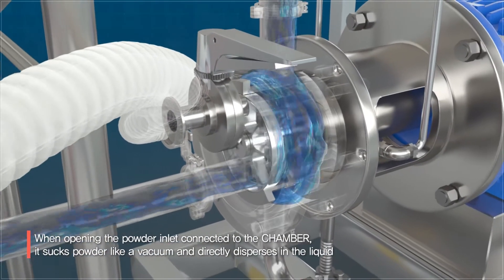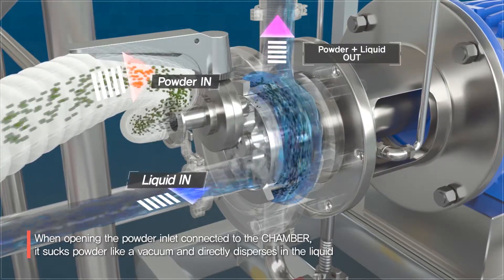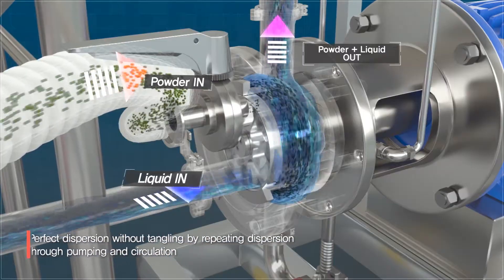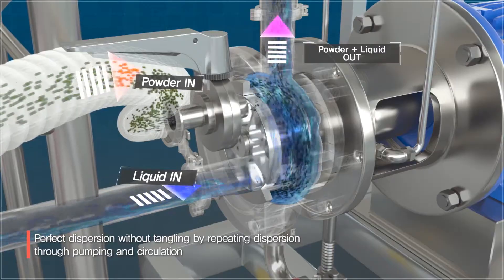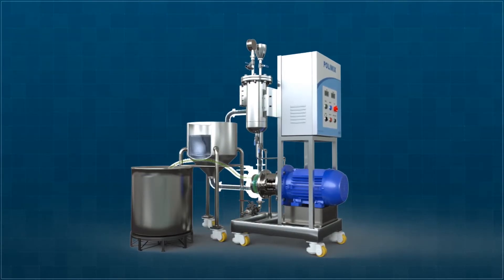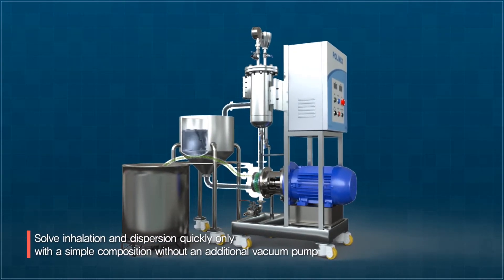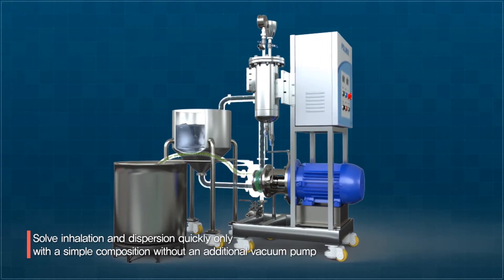When the powder intake connected to the chamber opens, it directly disperses powder into liquid by sucking it like a vacuum cleaner. It disperses perfectly without aggregating by repeating dispersion through pumping and circulating until the process ends. It is an innovative groundbreaking mixer that performs suction and dispersion quickly with a simple structure, without an additional vacuum pump.